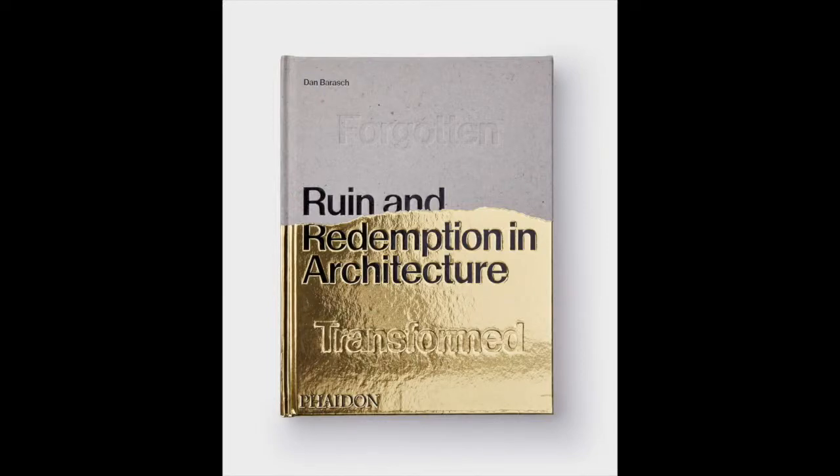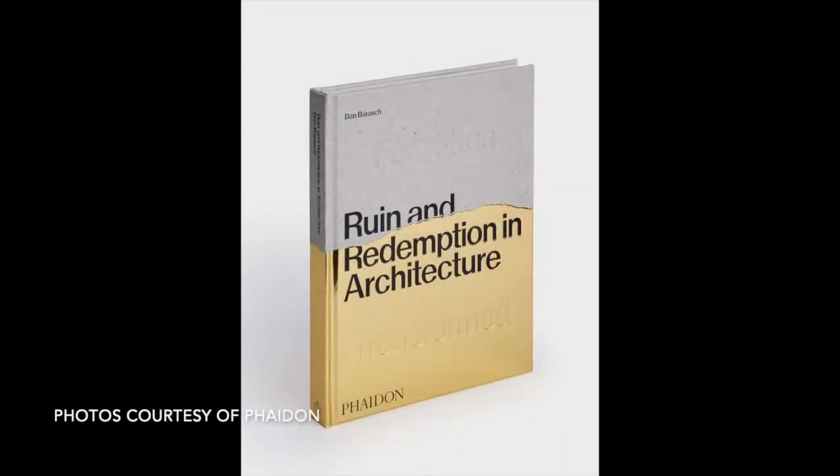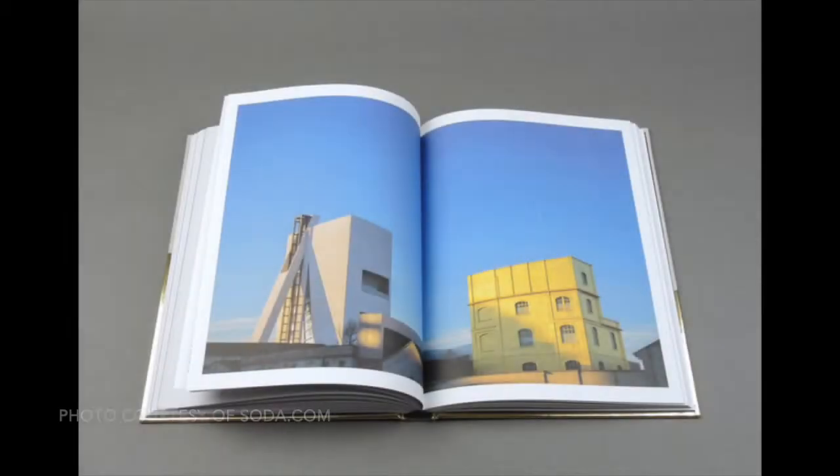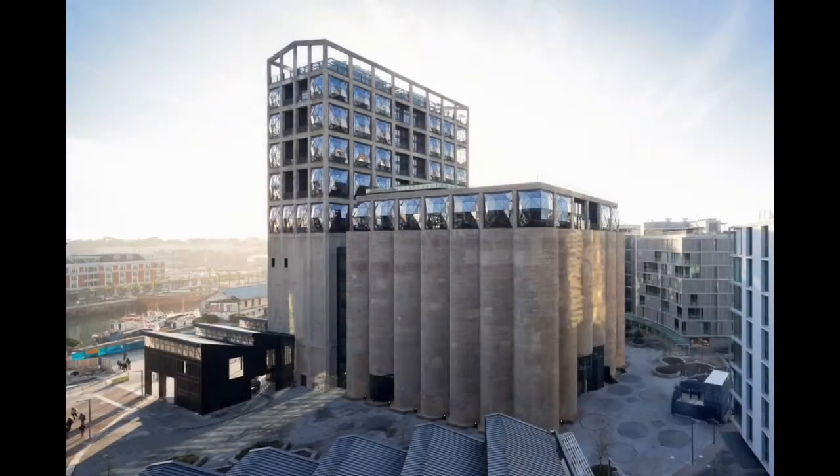Just in time for spring, this season of renewal and change, author Dan Beresich and photographer Dylan Theris released their book of photo essays called Ruin and Redemption in Architecture. This book captures the drama of abandoned, forgotten, and ruined spaces and the designs that bring them back to life. The scale and diversity of abandoned buildings is shown through examples from all around the world, from some of the best designers of the past centuries.